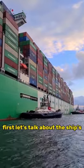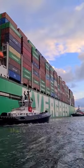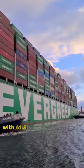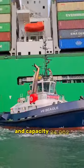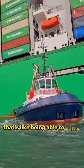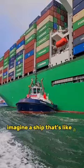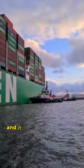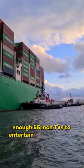First, let's talk about the ship's incredible dimensions. Length: 400 meters — that's longer than three soccer fields. Width: 61.5 meters, wider than a swimming pool. And capacity: 24,002 TEUs — that's like being able to carry about 60 million 55-inch TVs. Imagine a ship that's like a floating city, stretching further than the eye can see, with enough space to entertain a small country.